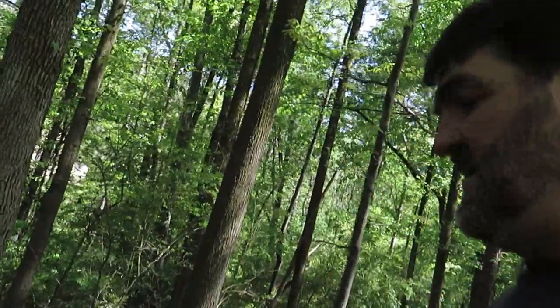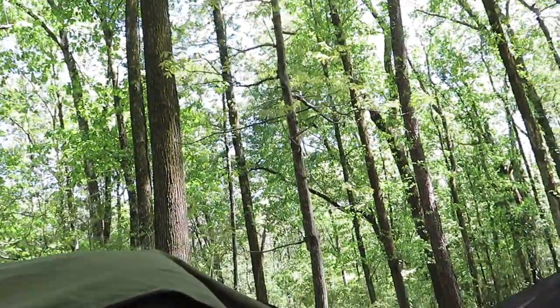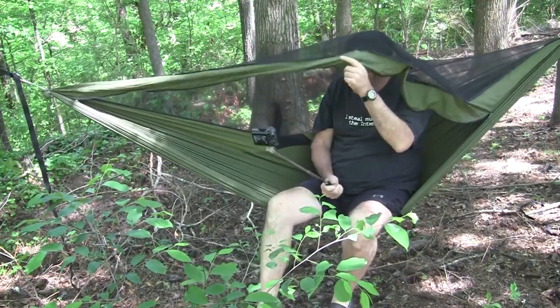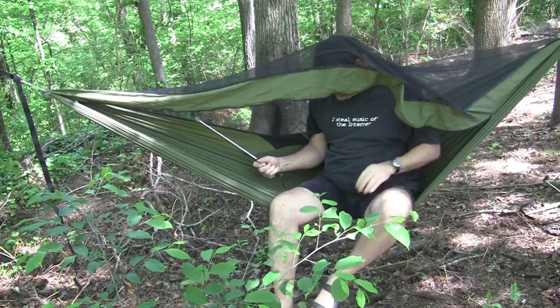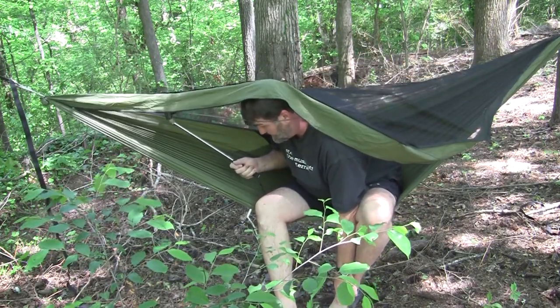I want to tell you the story of how I came to hammocks, because I think that's interesting too. Once you do this a few times, it looks uncomfortable but I can tell you it's not near as uncomfortable as getting in and out of a tent. There are times I'd rather be in a tent — when it's really cold and there's a flat, nice, soft, warm ground to sleep on.